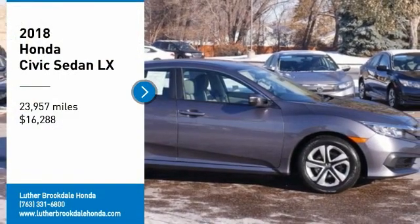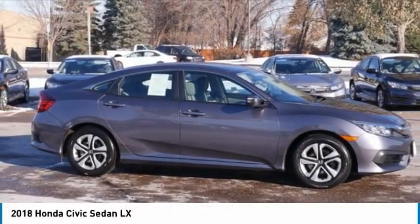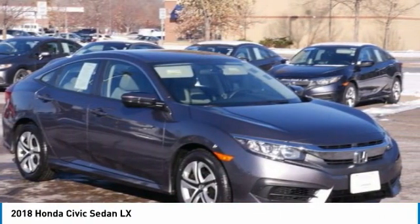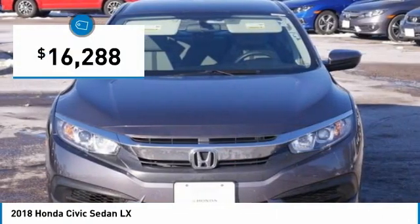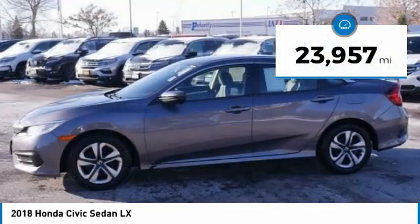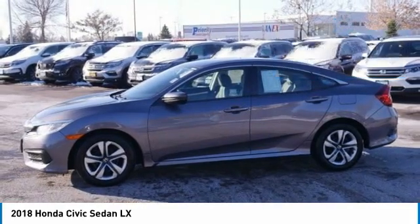Stop by and take a look at the 2018 Honda Civic — practical, awesome gas mileage, and incredibly reliable. It is priced below $20,000, and this vehicle has less than 25,000 miles. Here are some of this vehicle's great options: tire pressure monitor,